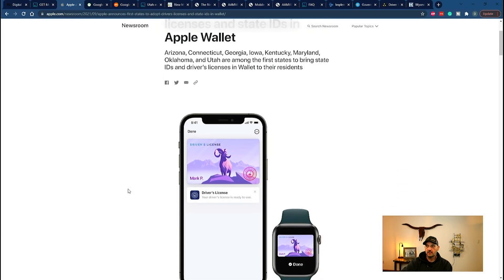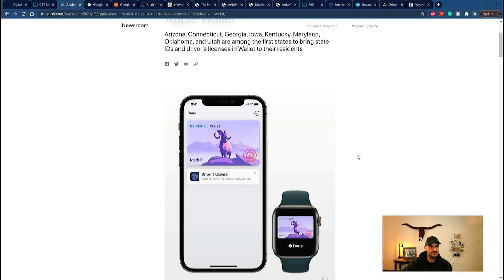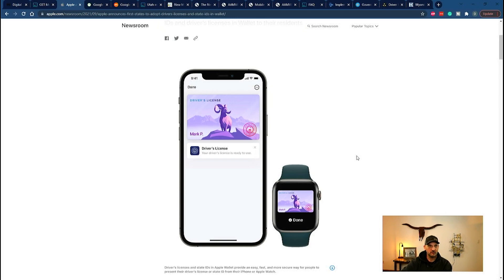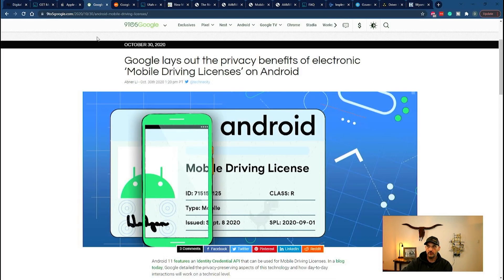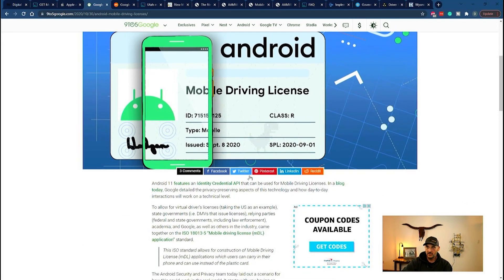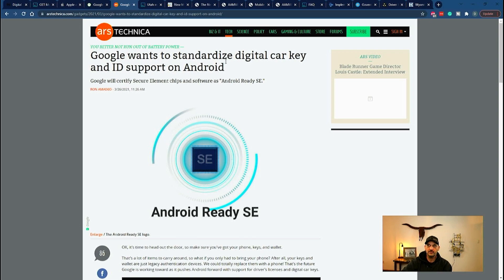Apple wants to recruit your driver's license into the wallet — more tracking, more information, more they can make off of you. Same with Google. Google lays out the so-called privacy benefits of electronic mobile driver's licenses on Android — when's the last time you could trust Google with privacy? Not only does Google want your driver's license, they take it one step further and want to standardize digital car key and ID support on Android. Remember that because we'll come back to it when a government entity gets involved.